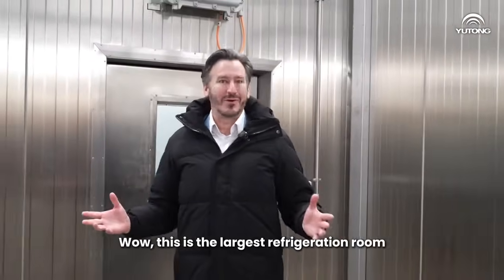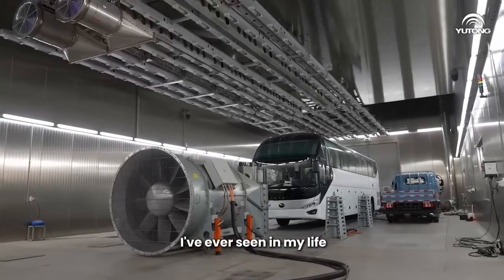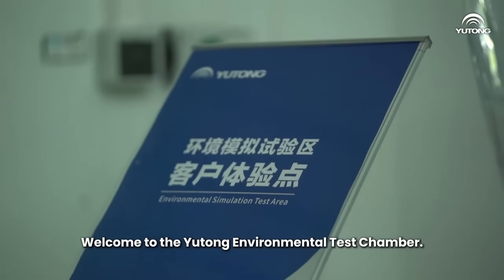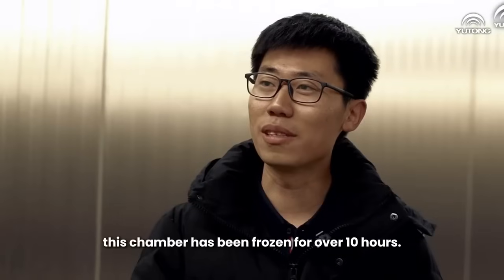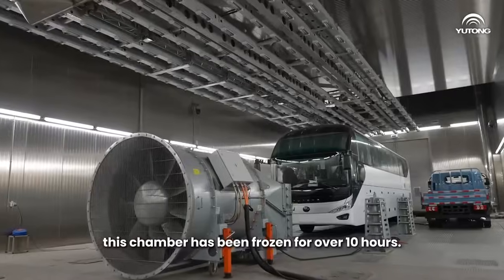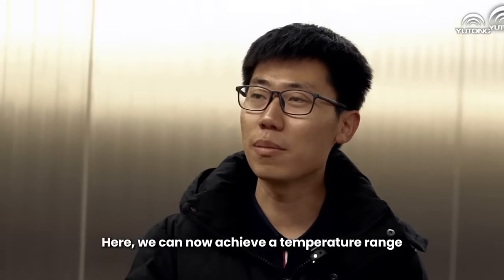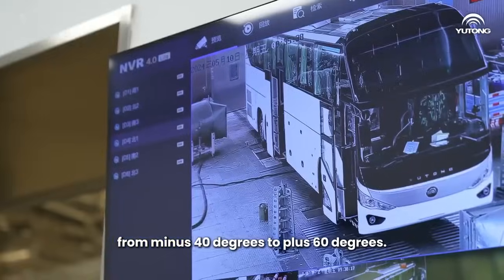Wow, this is the largest refrigeration room I've ever seen in my life, and it is absolutely freezing in here. Welcome to the Yutong Environmental Test Chamber. Before your arrival, this chamber has been frozen for over 10 hours. What's the temperature range in here? We can now achieve a temperature range from minus 40 degrees to plus 60 degrees.